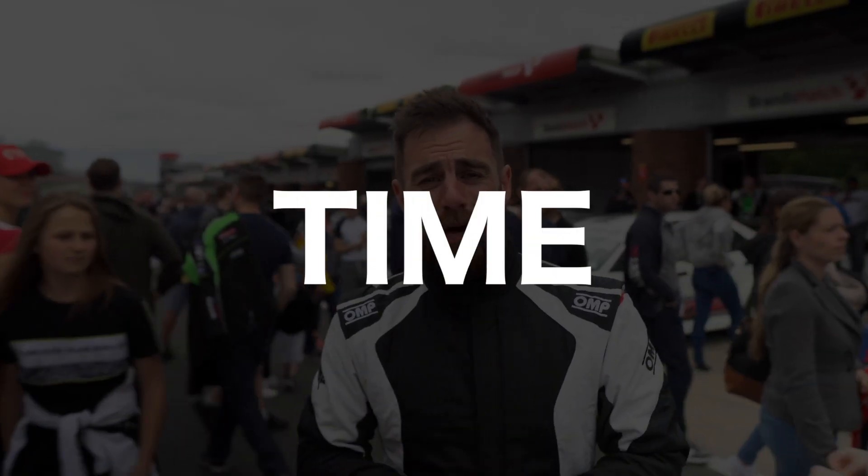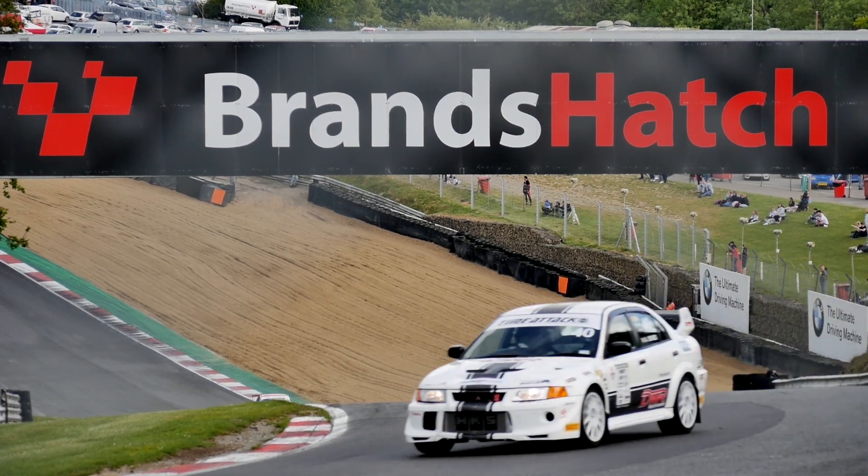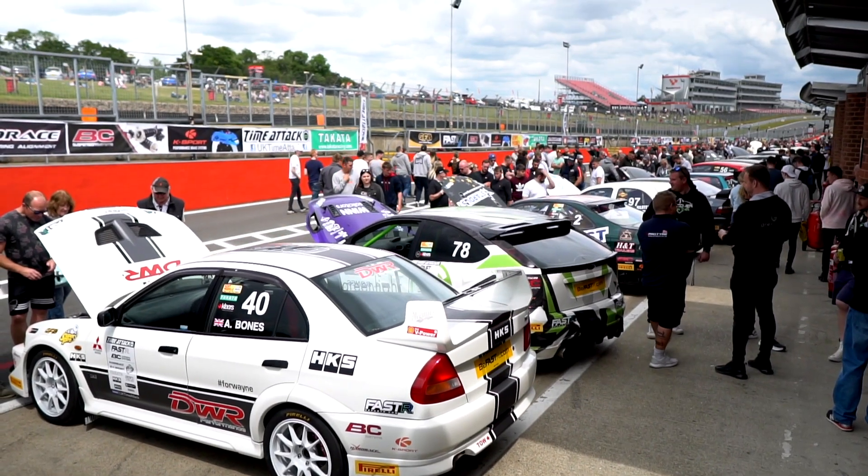Hi everyone, welcome to Brands Hatch for round two of the UK Time Attack Championship. We're here competing in my EVO 5 RS again. Great first round at Cadwell, sun's out today, fingers crossed for a good round.